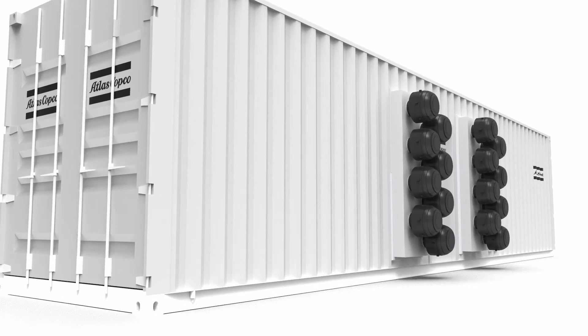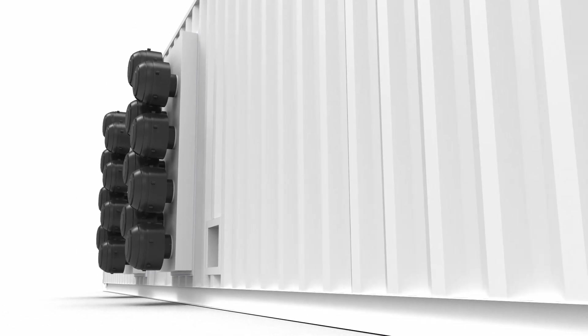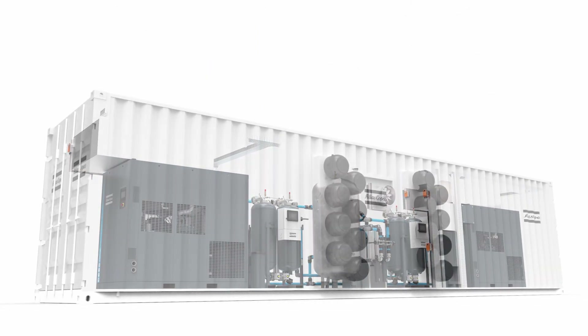Meet the Atlas Copco AirCube, your ideal compressor room. How do we know? Because it is fully customized for you. You choose the compressed air equipment that meets your requirements. We assemble it in your AirCube and deliver it to you.